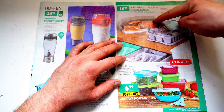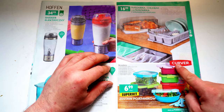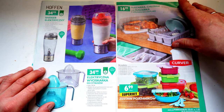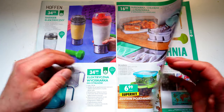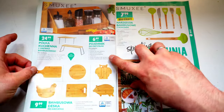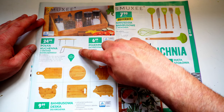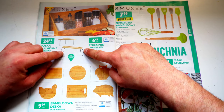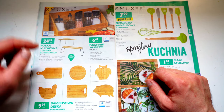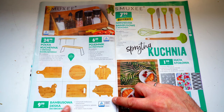Dann haben wir einen Brotkorb, eine Abtropfschale und Einlegeböden für das Besteck in verschiedenen Farben. Hier unten von Curver, das ist auch eine Standardmarke hier in Polen, die bekommt man im Tesco und im Real. Schreibt mal unten in die Kommentare, ob bei Penny in Deutschland auch Marken wie Hoffen sind. Hier haben wir nochmal die Einrichtung für die ganzen Gewürze, spezielle Abstellteile – besonders wenn man eine kleine Küche hat. Da kann man sich das über die Spüle stellen oder in die Ecke. Tolle Holzbretter aus Bambus für 10 Sorte das Stück.